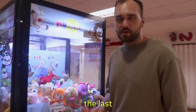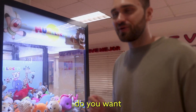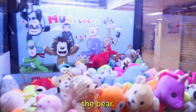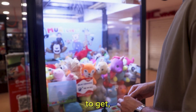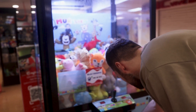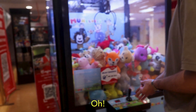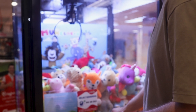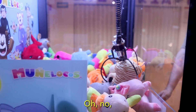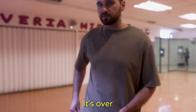I didn't have any luck on the last one and these are my last five pesos, but I have a good feeling about this one. Which one do you want me to win? Maybe the bear? The bear or the kangaroo? The bear looks easier to get, so I'm going to try. You got this babe. Oh, it's only four. It's over so soon.